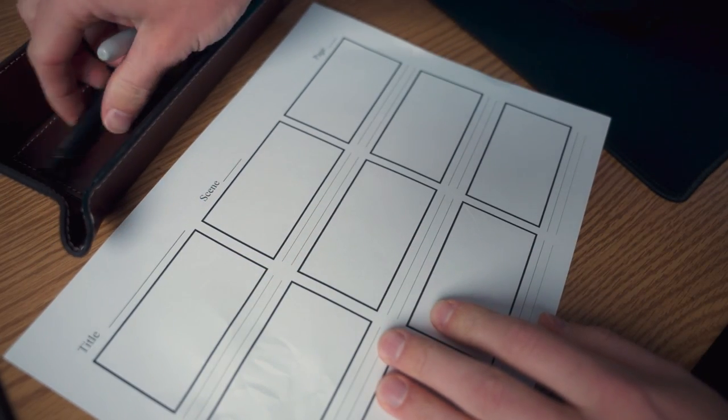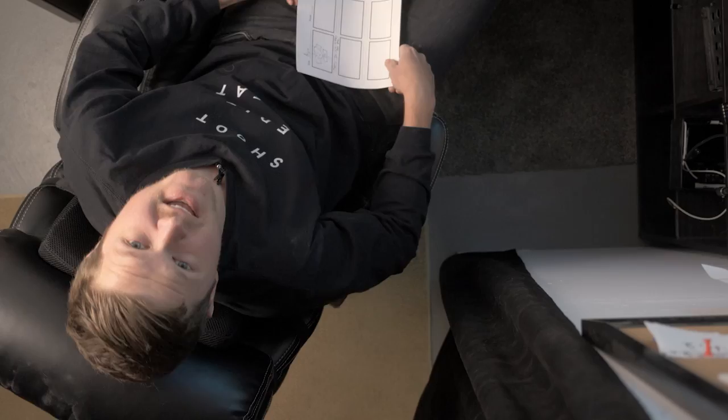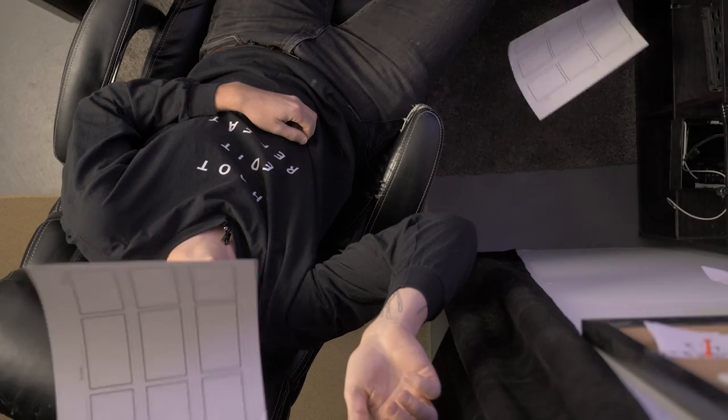So when I started thinking about this video, I drew a storyboard, I wrote a shot list, and then I thought, you know, I can't draw, I can't write, so I said, f**k it. I'm winging it.